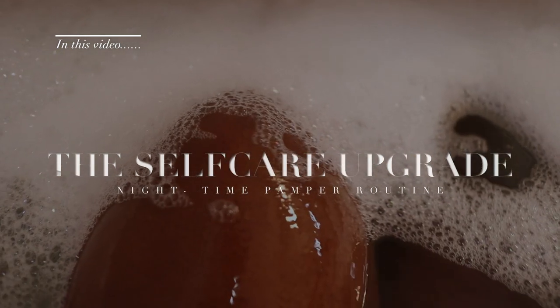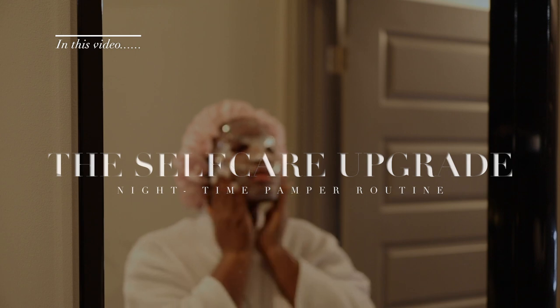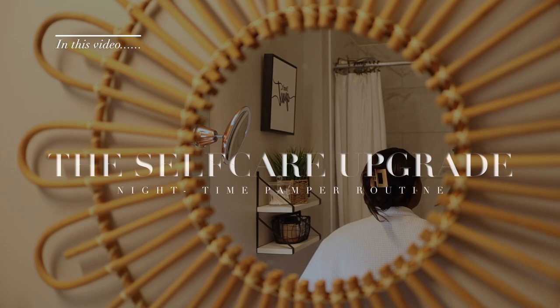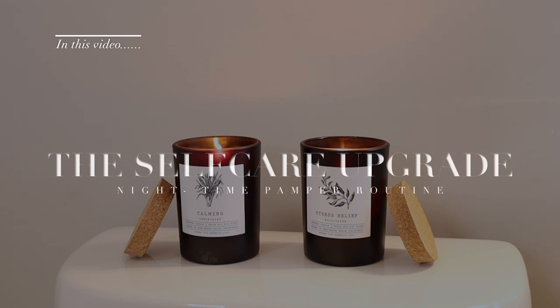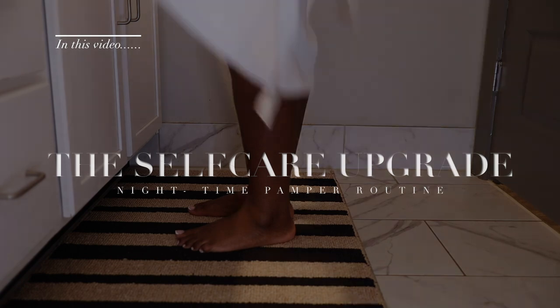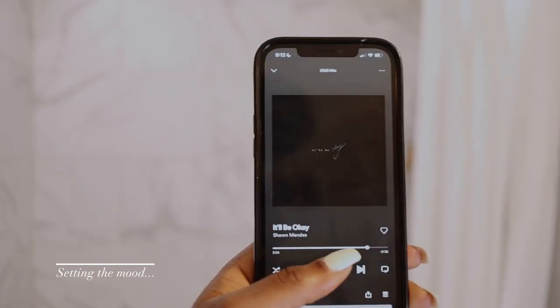Hi ladies, it's TT here and welcome back to another video on the Self-Care Upgrade. Today I'm sharing a Valentine's inspired nighttime pamper routine that is dedicated to you. This is a reminder to give yourself a little extra time, love, and care — always, but especially in this season, because you deserve it.